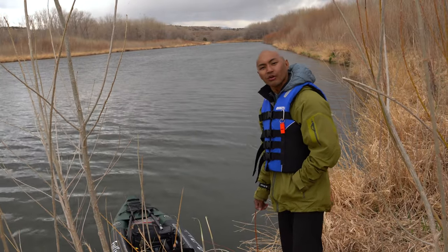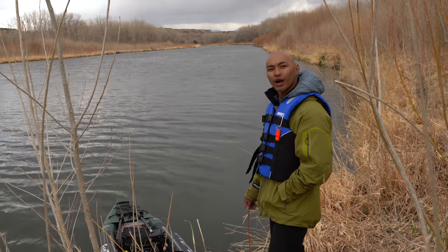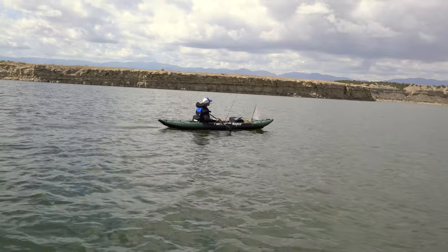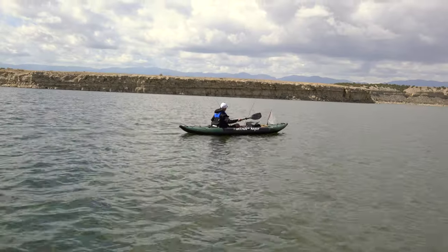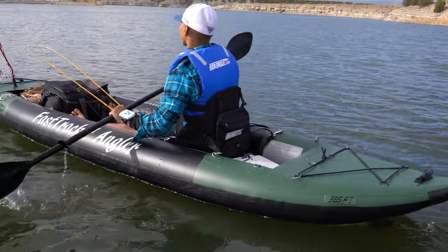Hello, my name is Dalen Oligo. I am a kayak tournament fisherman and today we are in Colorado at Pueblo Reservoir. It's beautiful outside and I got the opportunity to try out the Fast Track Angler 385 FT.